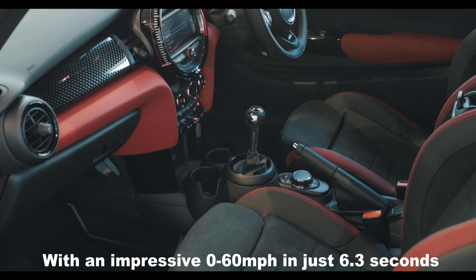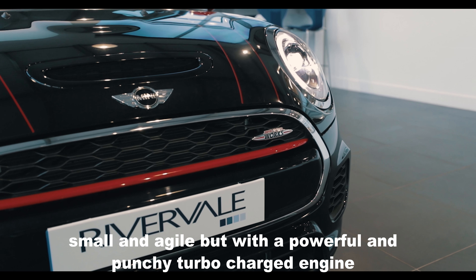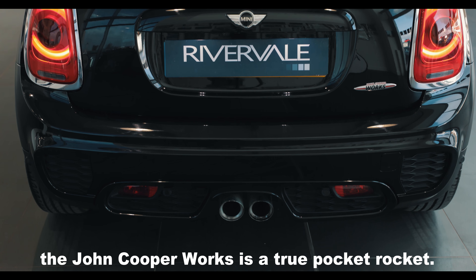With an impressive 0-60 in just 6.3 seconds, small and agile but with a powerful and punchy turbocharged engine, the John Cooper Works is a true pocket rocket.